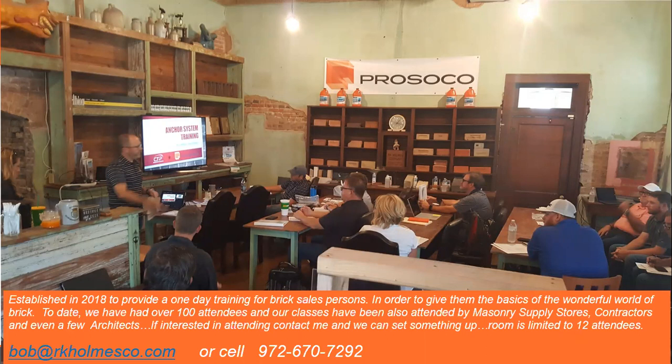To date we've had over 100 attendees, and our classes have also been attended by masonry supply stores, contractors, and even a few architects. If you're interested in attending, you can contact me and we can set something up. Our room is limited to about 12 attendees.